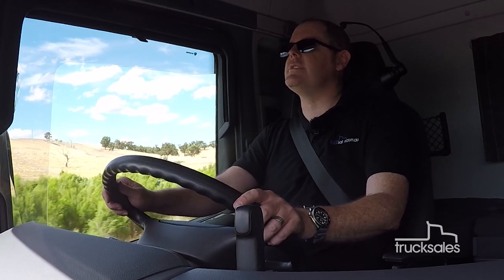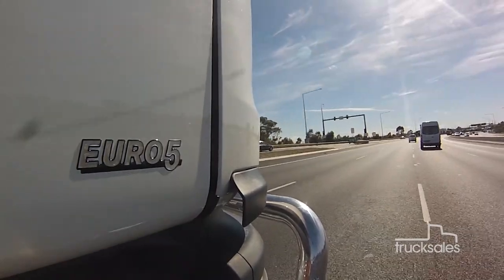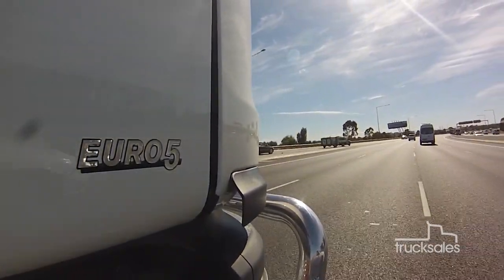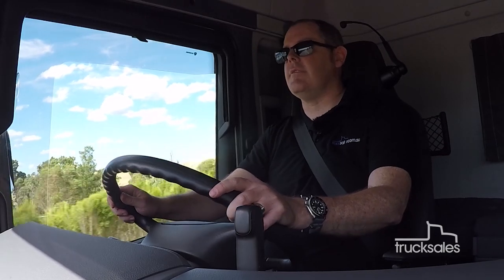The Scania Opti-Cruise transmission is a 12-speed AMT unit with two crawler gears. The transmission actually adapts to your driving style or to the prevailing driving conditions, depending on whether you're running around town or, like we are at the moment, climbing over the Great Divide.